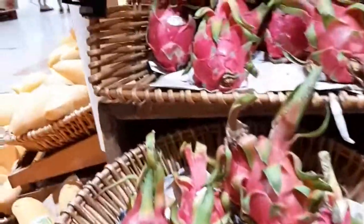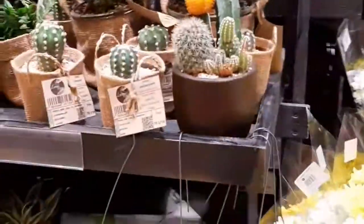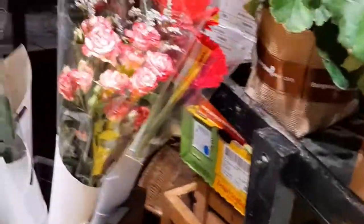This is dragon fruit. This is guava. They also have plants here — cactus — and these are flowers. My favorite flower is not here; my favorite flower is tulip. And this is begonia — my mom likes this kind of flowers.